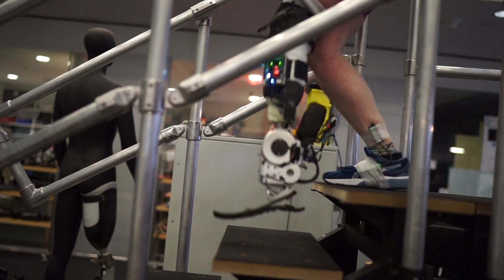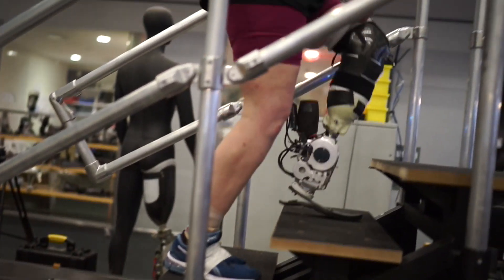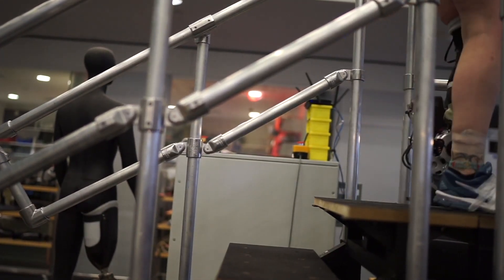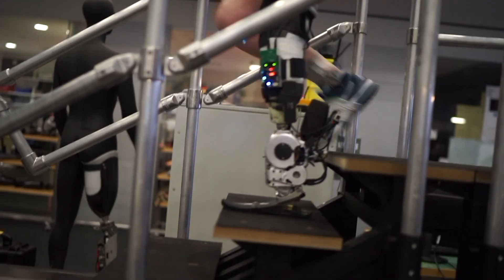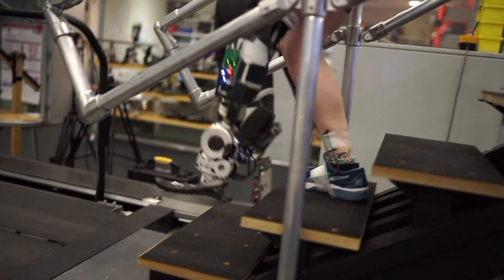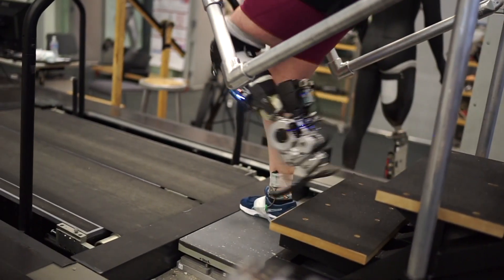The researchers noted that their technology could be refined. For example, the weight could be reduced and the electrodes, which are sensitive to moisture and sweat, could be improved. Plans include replacing these sensors with magnetic spheres, which will make muscle movement tracking more accurate. In the future, scientists will test whether the new prosthesis is suitable for more complex tasks, including running and jumping.